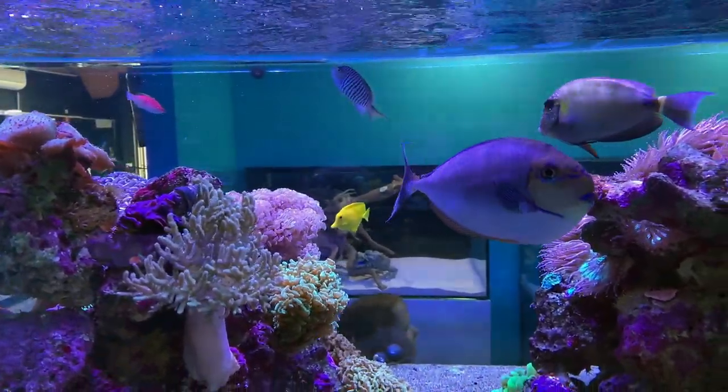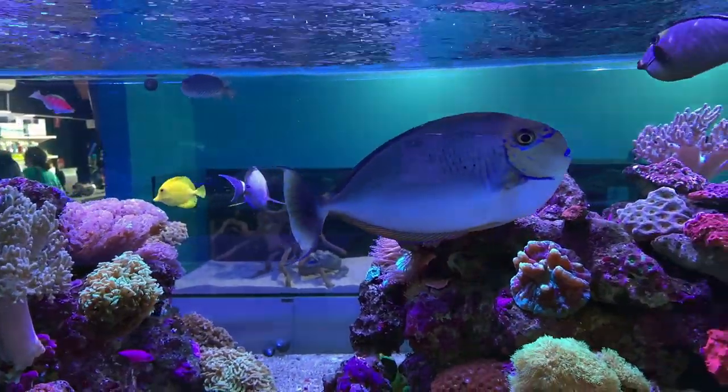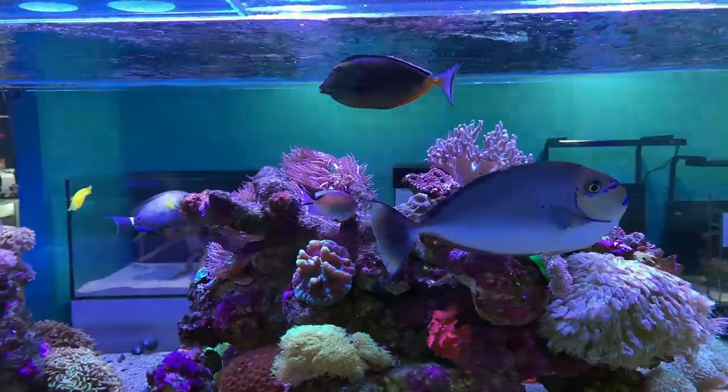Hi all and welcome to Parker's Reefs. On today's episode we're going to drop back in to Fish World Aquarium in Dandenong, because a little birdie has told me they've now got their immaculate coral tanks up and running.